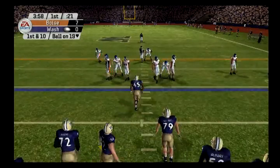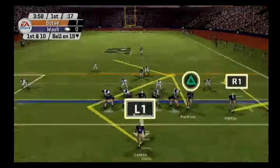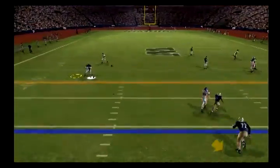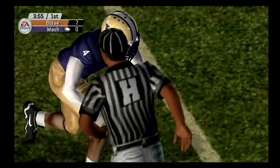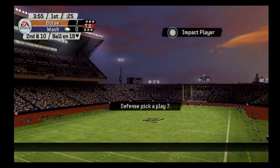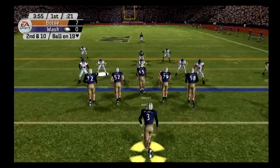They'll go to work at the 19. Single set backfield, Browning back to throw, throws it to the outside and they couldn't hook up on that one. He put a little something extra on that throw and the receiver mishandled it — he needed oven mitts for that one because it was a hot tamale. So it's second and ten, ball on the 19.